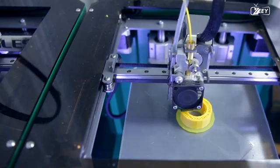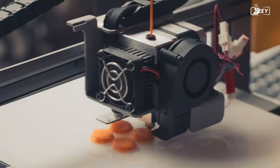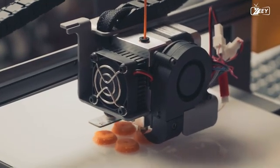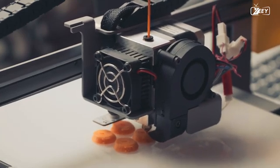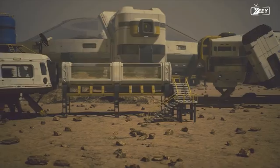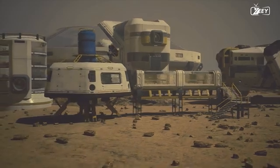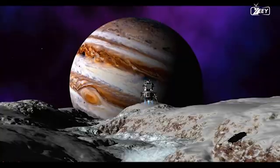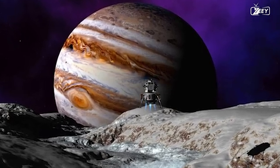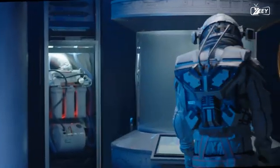There are numerous advantages to using 3D printers. The ability to print objects and structures on site could drastically reduce the quantity of supplies astronauts would need to bring from Earth, reducing the cost and difficulty of a space mission. On a natural satellite of Jupiter where the supply of materials is limited and access to spare parts may be challenging, the ability to print objects on site could be crucial to the mission's long-term success.